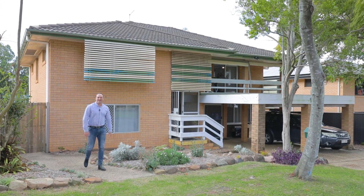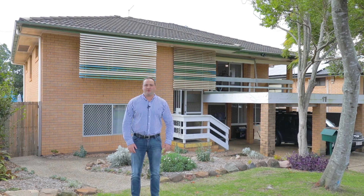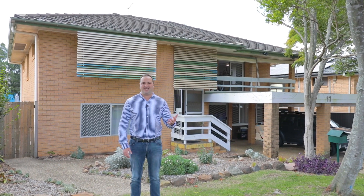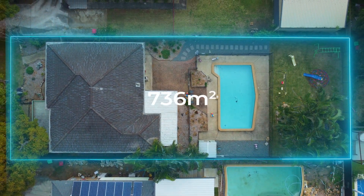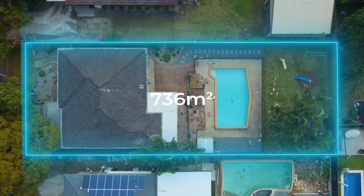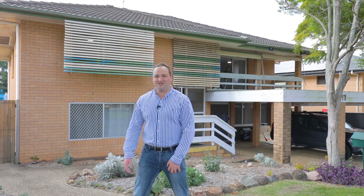Today I'm standing at the front of 17 Glenjustin Street at Wynnum West, and what an impressive home we've got — two levels of living both upstairs and downstairs, dual living potential, a huge swimming pool, and over 700 square metres of land. What's not to love? I'm Ben Carroll from Harcourts. This is 17 Glenjustin Street at Wynnum West — let's go inside and have a look.